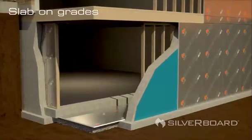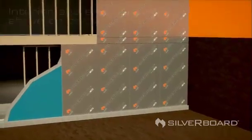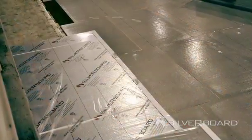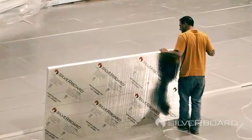Its properties remain constant over time. It has no nasty, itchy or toxic components, works over a variety of applications and structures, and is durable and flexible. In short, Silverboard is a dream for builders to work with and is sure to speed up any build.